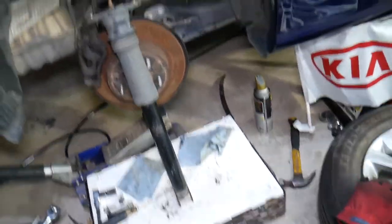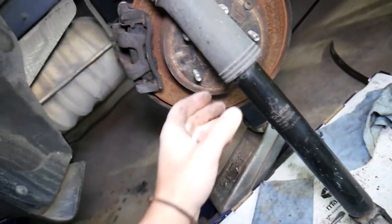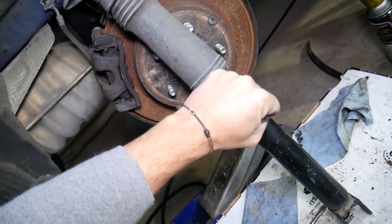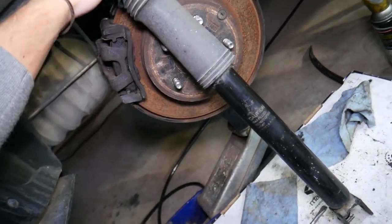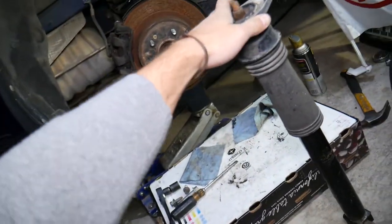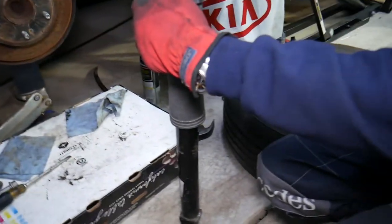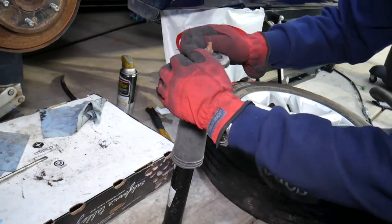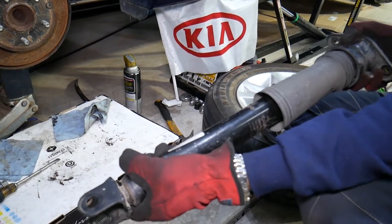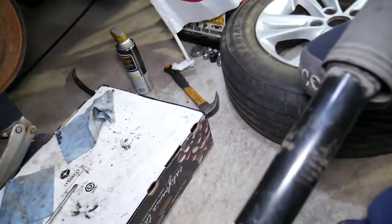This is a rear shock out of a Kia Optima. Now, how shocks can go bad — shocks are supposed to have pressure in them, so you should not be able to compress them fast and you should not be able to pull them out fast either. If the shock just goes in on its own, it means it's completely done. You can see you shouldn't be able to compress or extend them fast — if they go super easily, they are done.